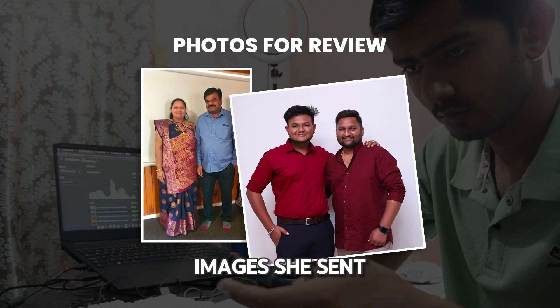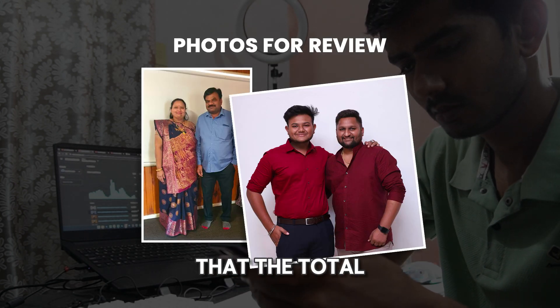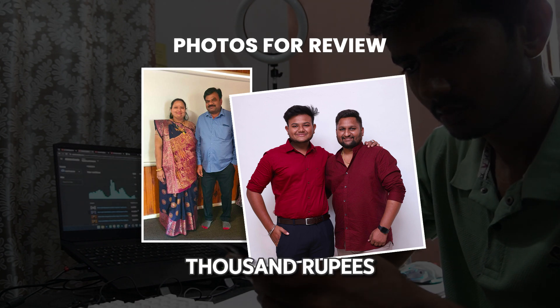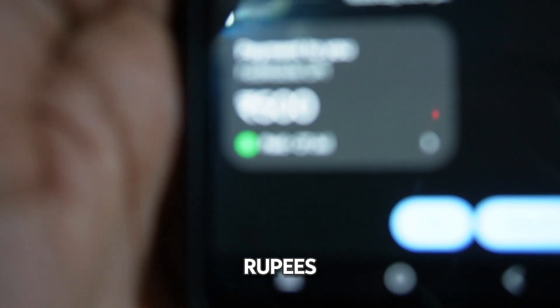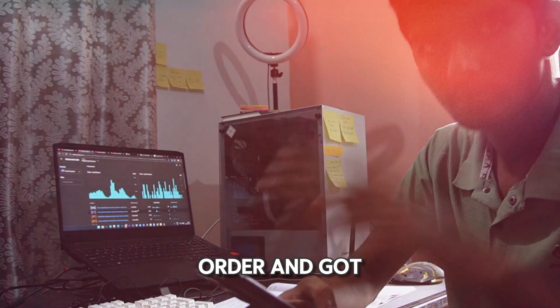After reviewing the images she sent, I informed her that the total cost would be ₹1,000, and once she made the advance payment of ₹500, I confirmed her order and got started.